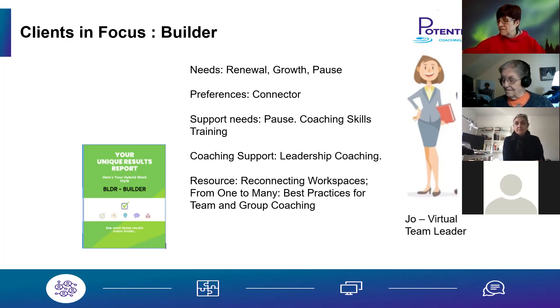For Joe the builder, she may also want to work with connectors, because builders and connectors work really well together. She may need pause coaching skills, one-on-one coaching, group coaching, or a team coaching engagement. If you're a virtual team leader curious about the best books, I'd say start with Reconnecting Workspaces, or go to my 2013 book From One to Many: Best Practices for Team and Group Coaching — both written with the team leader in mind. In teams, it's about the diversity that wins.